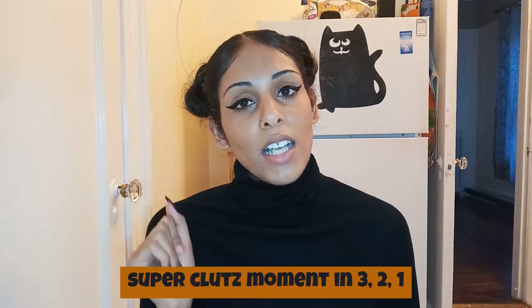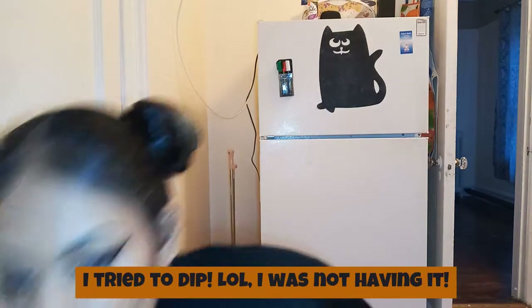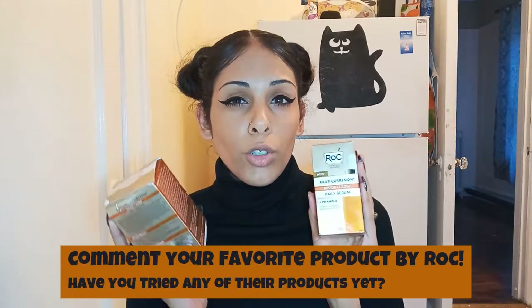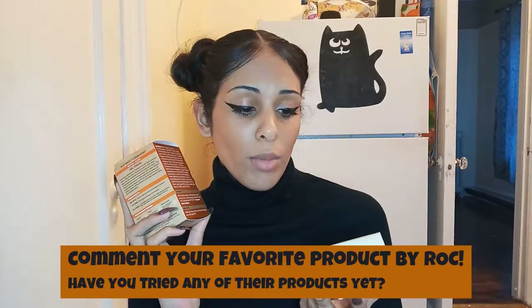Give this video a huge thumbs up, share it with your friends, your family, your pages, and don't forget to comment. Let me know if you have tried ROC or any ROC products and how well they worked for you. Did you get your hands on the ROC Vitamin C skincare line yet? Let me know in the comments below.